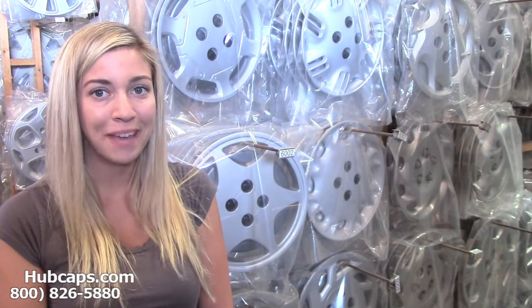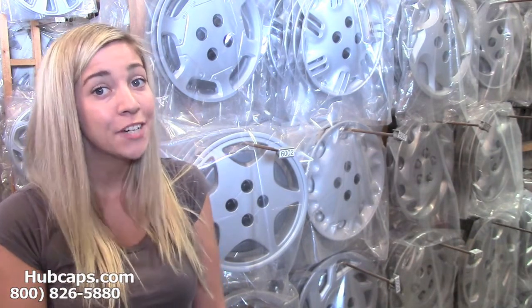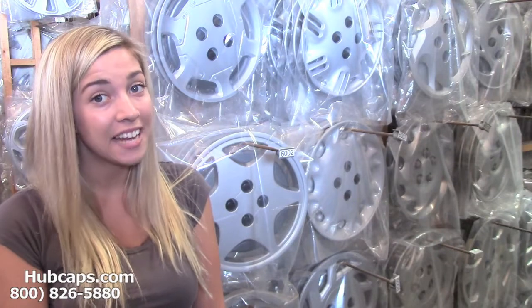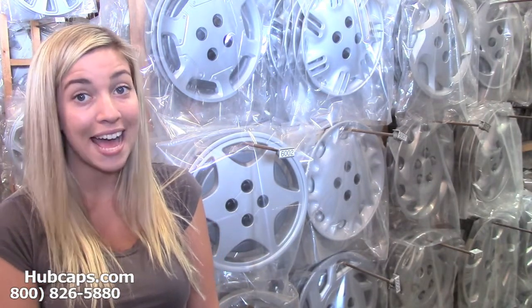Hey everyone, it's Brittany from Hubcaps.com. Today's video was made for all of you trying to find unique gift ideas for your husband. Look no further because Hubcaps.com has what you need.